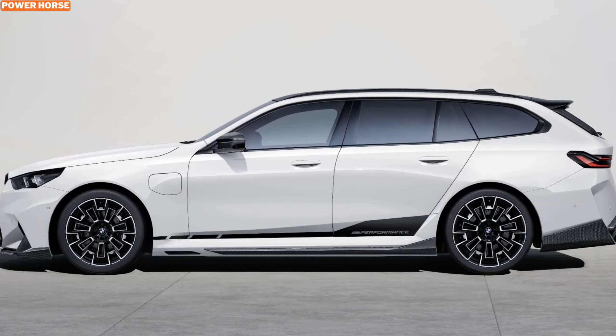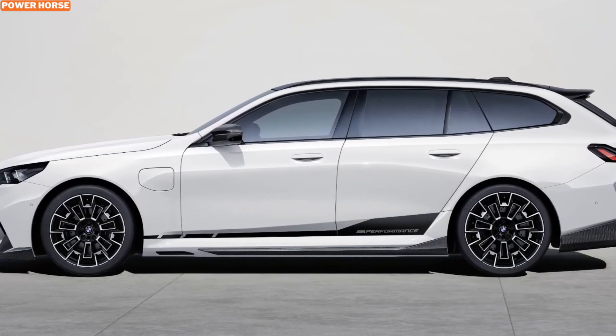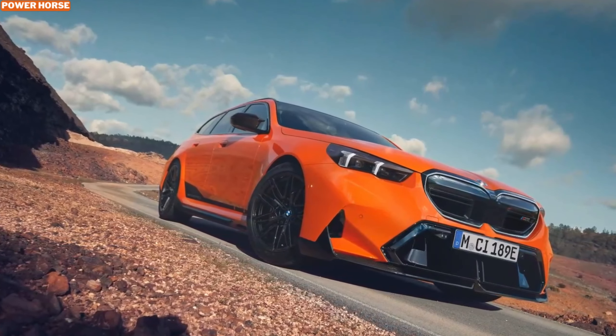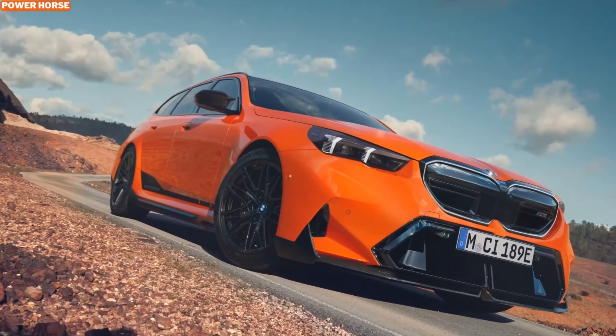Let us know in the comments what you think about these M Performance upgrades. Would you love to see the M3 Touring make it to the U.S.? Be sure to like, subscribe, and hit the notification bell to stay updated on all things BMW and beyond. Thanks for watching, and we'll see you in the next video.